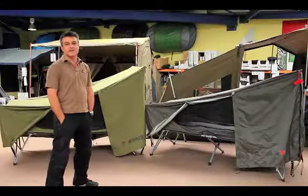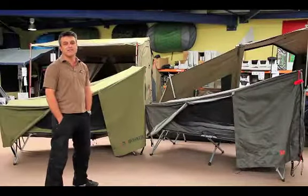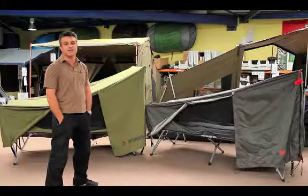Hi, how are you going? It's Daniel from Austen, Australia, just introducing the brand new Jet Tent Bunker XL that's just arrived.